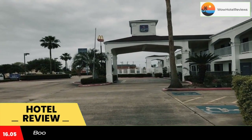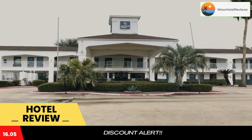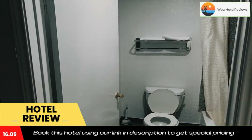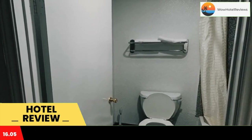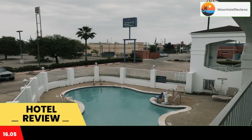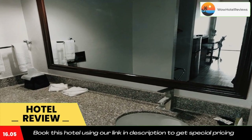located in Tomball in the Texas region, 21 miles from Cynthia Woods Mitchell Pavilion and 25 miles from the city center. All rooms have a flat-screen TV with cable channels and a private bathroom. The hotel has an outdoor swimming pool, a 24-hour front desk, and free Wi-Fi throughout the property. Selected rooms also feature a kitchenette with a